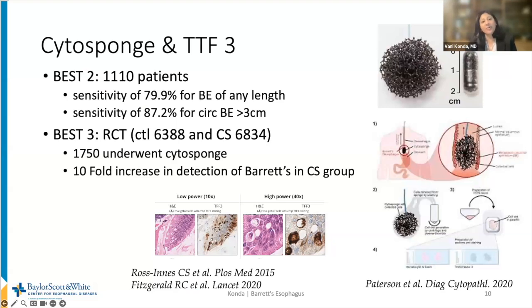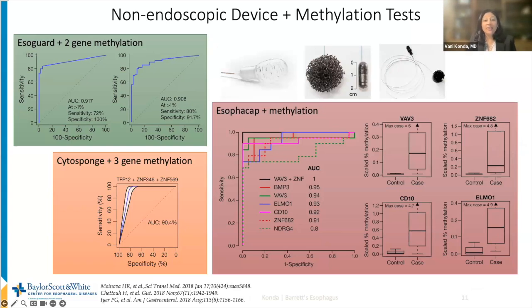Cytosponge, for example, developed by Rebecca Fitzgerald in England, allows a tethered encapsulated sponge to be swallowed. The capsule dissolves in the stomach, and the sponge is withdrawn back through the esophagus collecting cells, which can then undergo immunocytochemistry staining — specifically trefoil factor 3 — to denote the presence of specialized intestinal metaplasia. The recent BEST3 trial, a randomized controlled trial, showed a tenfold increase in the detection of Barrett's among patients offered Cytosponge compared to the usual care group. A variety of non-endoscopic cell collection devices have also been coupled with DNA methylation markers, demonstrating promising results with ongoing validation studies.